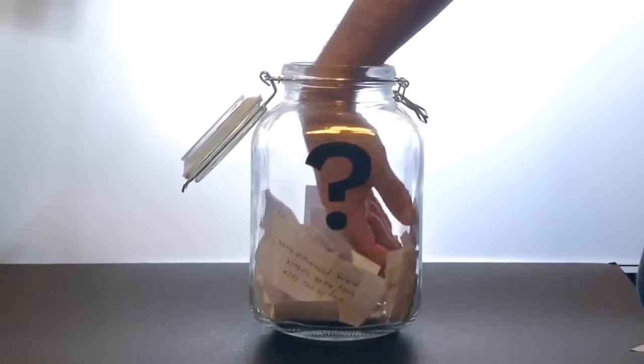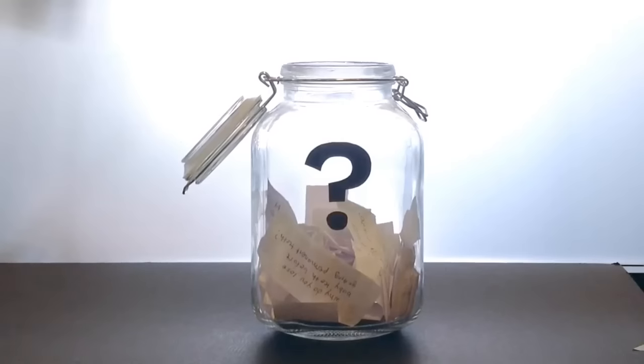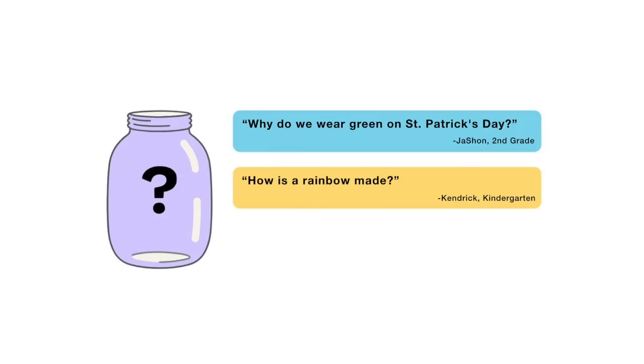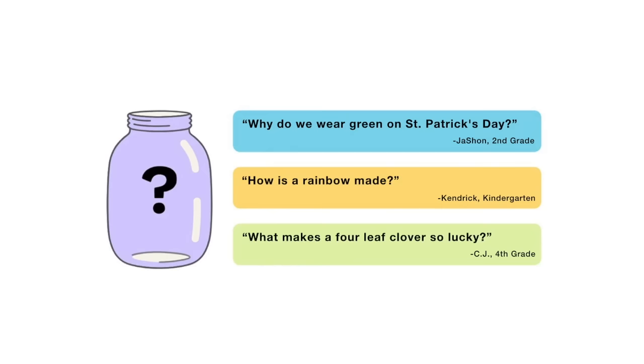I'm thinking about answering one of them — when this video is done playing, you'll get to vote. You can choose from: why do we wear green on St. Patrick's Day, how is a rainbow made, or what makes a four-leaf clover so lucky? Submit your vote when the video is over. I want to hear from all of you watching — there are mysteries all around us. Stay curious, and see you next week!